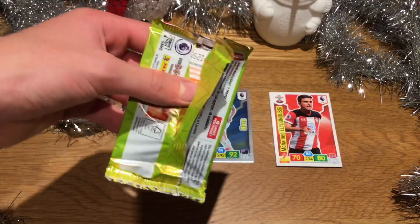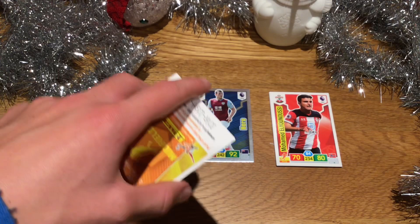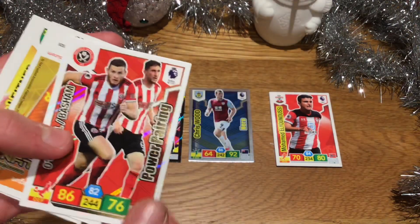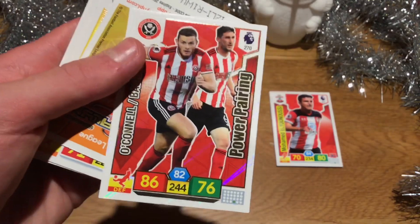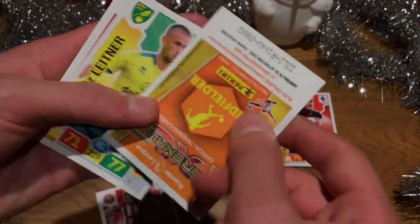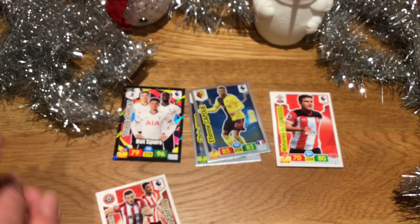I think next video I might be bringing in a special guest — my brother Ben. Please smash ten likes on this brand new series. Let's see what shiny we have — we only have a power pairing this time, which is not the greatest, but still it is nice. It is O'Connell and Basham from Sheffield United, 86 on the defence. That is a nice pull. And the other shiny — we have a hero card of Etienne Capoue from Watford. Another hero card.